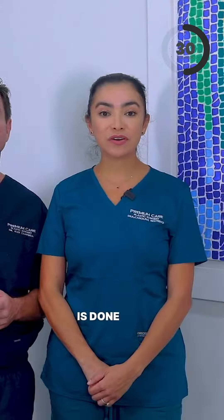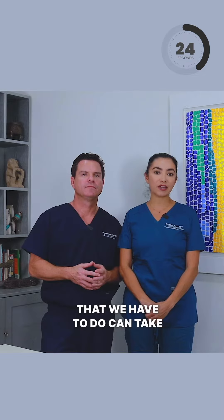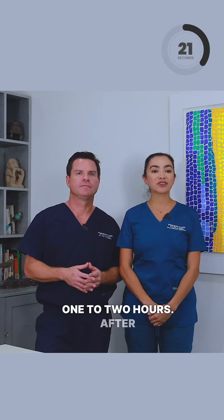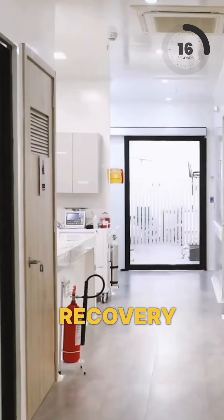The procedure is done under general anesthesia and, depending on the procedure, can take one to two hours. After recovery, we will take you to the recovery suites to start the recovery process.